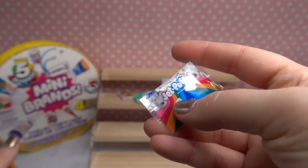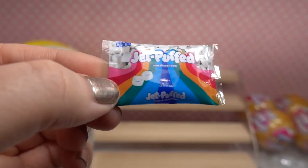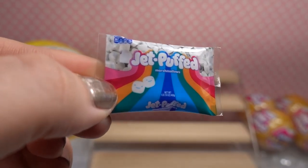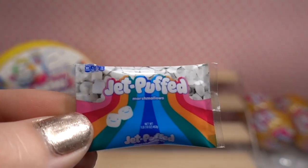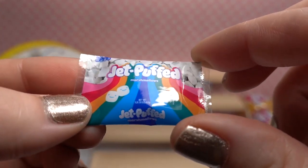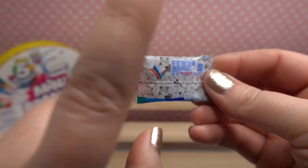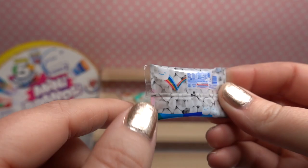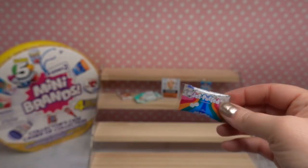Oh we got Jet Puffed! Look how adorable these little marshmallows are with like the smiley faces. I love the coloration of the packaging — it's all rainbow — and it definitely looks like there are some marshmallows inside. How cute is this little Jet Puffed pack! And then there's like a little bouncing rainbow with that little marshmallow on the back. Oh it's so cute!